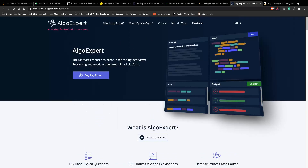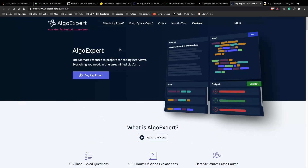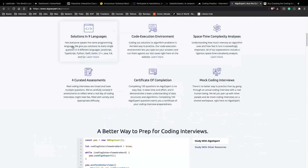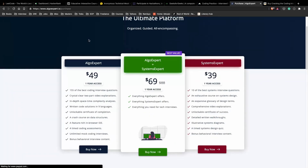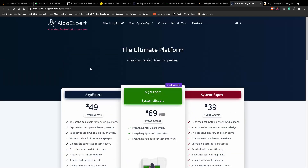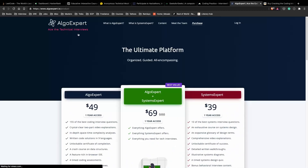Next is AlgoExpert, and I was very skeptical about them at first since they only have a limited number of problems, but the questions are really solid and they help you understand the basics and fundamentals really well. It's also very cheap compared to other premium subscriptions — $50 for a year — which I think is the best part about AlgoExpert. If you want to ditch your Netflix subscription and go for this instead, it will really help you with your interviews. It's legit and it's good, so definitely check it out.